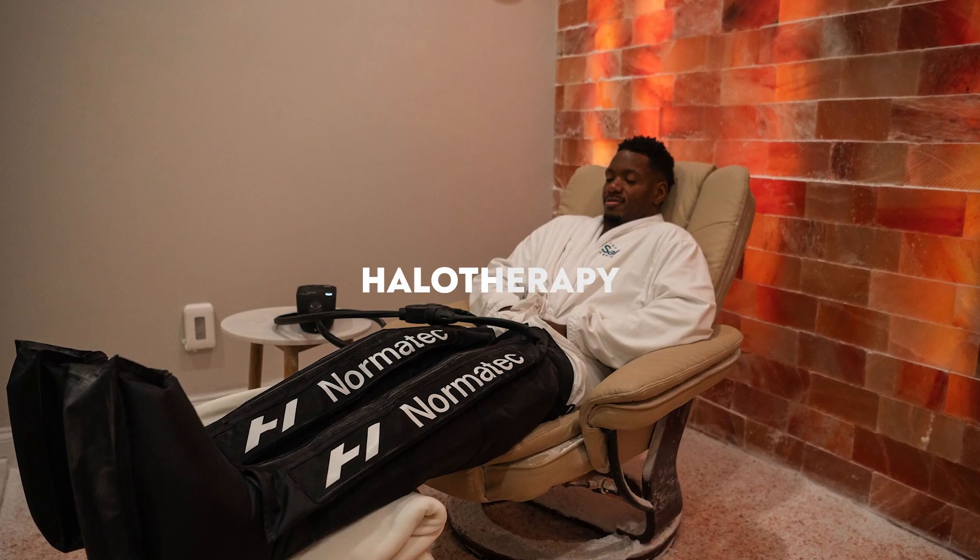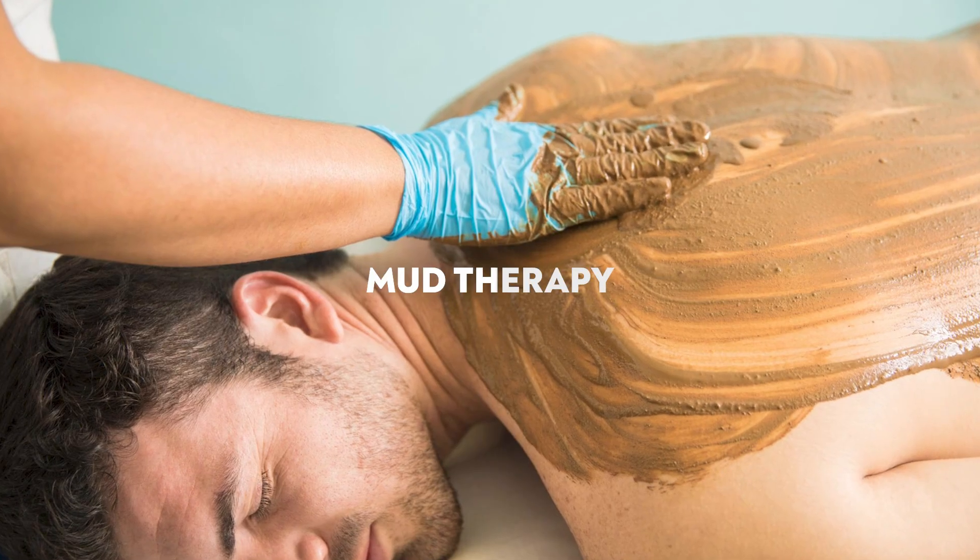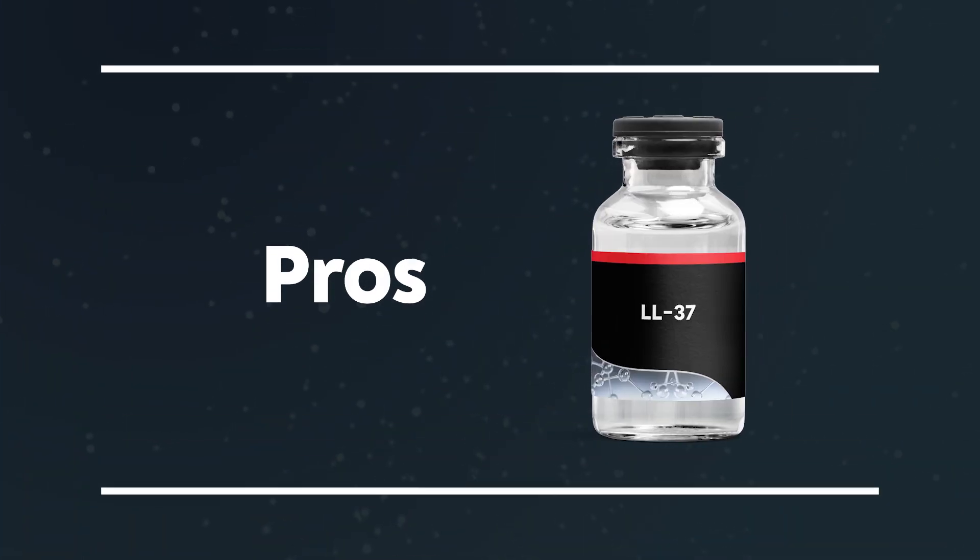HBOT — hyperbaric oxygen therapy — is amazing for many different things when it comes to healing the body. Something new I've been exploring is halotherapy or salt therapy, especially combined with infrared sauna. Inhaling salt particles is especially amazing for the lungs. Also mud therapy, which may sound strange, but mud can be an amazing way to fight off different things. All of these are things to look into, and I think they're all very exciting and honestly pretty fun.